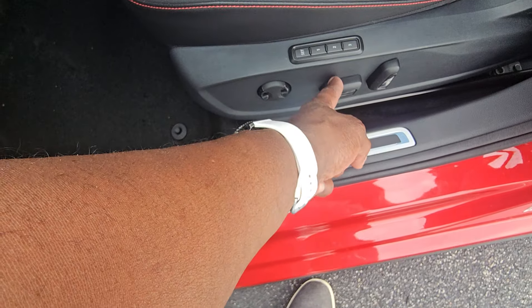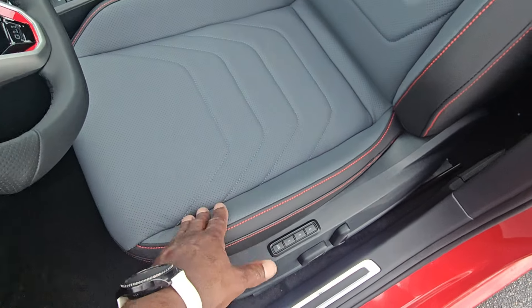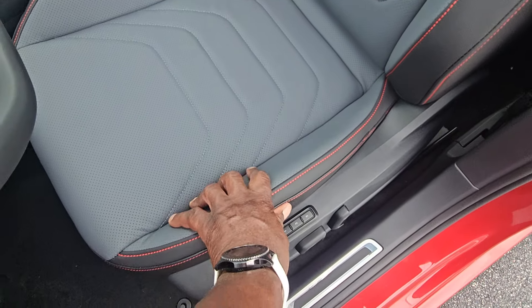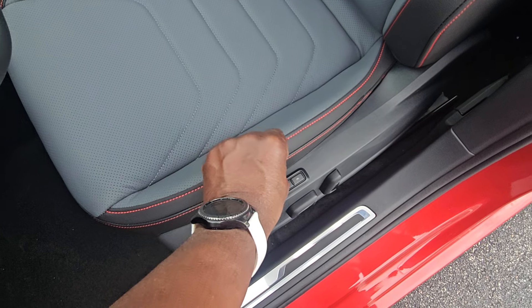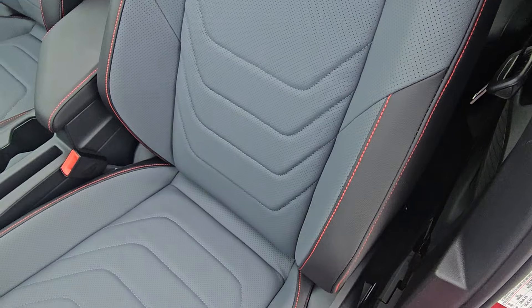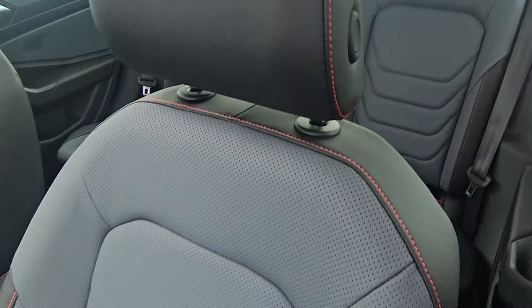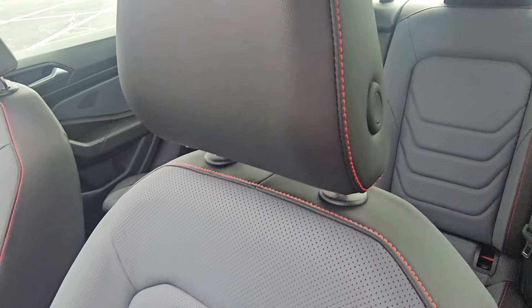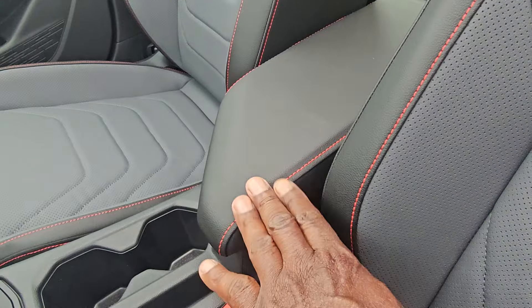The seat is upholstered the same as in 2024 — contrast stitching down the side on the black leatherette edge, leather on the inside of the seat. The seats are heated and ventilated as before. The headrest is manually adjusted with red race stitching on it.